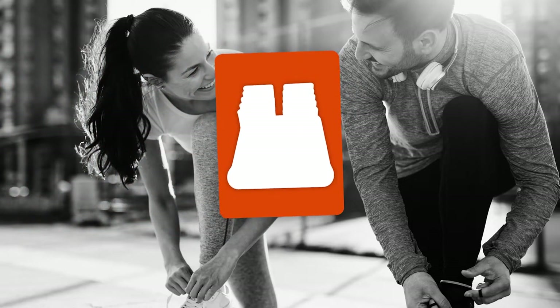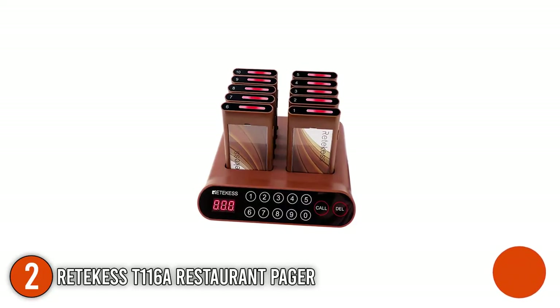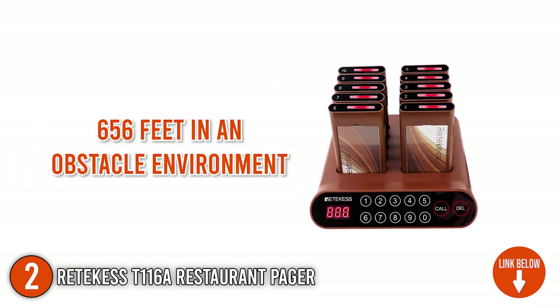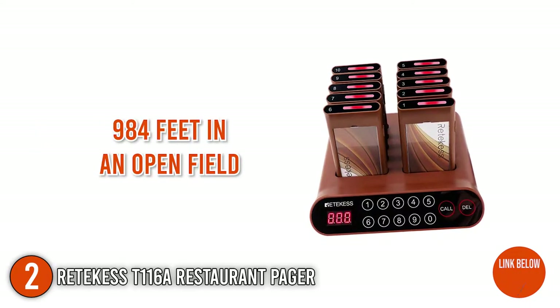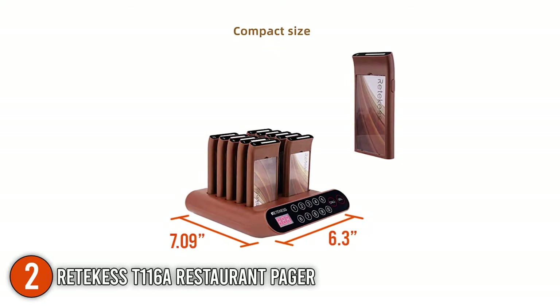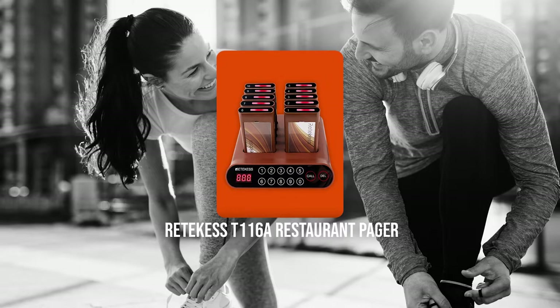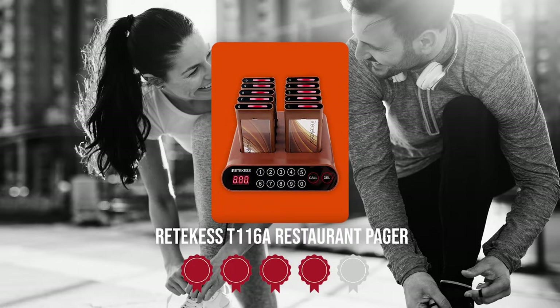The second pager on our list is the Ritekis T11-6A Restaurant Pager. This restaurant pager is capable of penetrating walls, ceilings, and floors. Its transmission distance is approximately 656 feet in an obstacle environment and can reach up to 984 feet in an open field. It measures 7.09 x 6.3 x 1.73 inches and weighs 34.24 ounces. Trustedshoppingguide.com has awarded the Ritekis T11-6A Restaurant Pager a 5 badge rating.